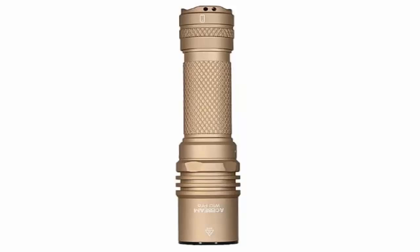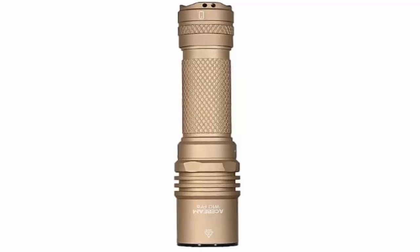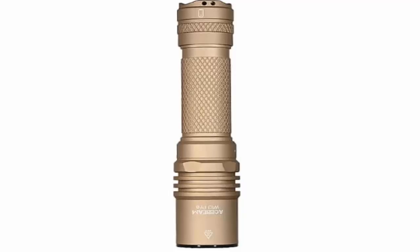The real story is in the candela — over half a million — making this flashlight's beam one of the most intense on the market. The W10 Pro isn't made to light up a room; it's built to reach far beyond what regular flashlights can.